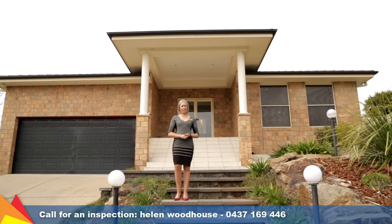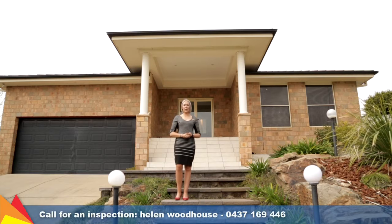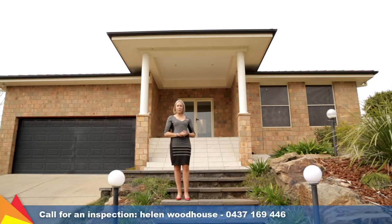Hi, I'm Helen Woodhouse from Fitzpatrick's Real Estate and welcome to 117 Kaluna Drive, Hilltop, Wagga Wagga. This home makes an impressive statement, with stairs leading from street level to a grand front entrance. Let's go take a tour.